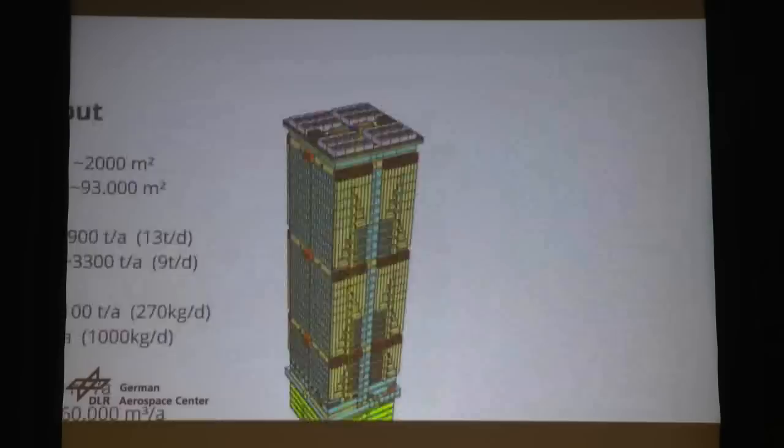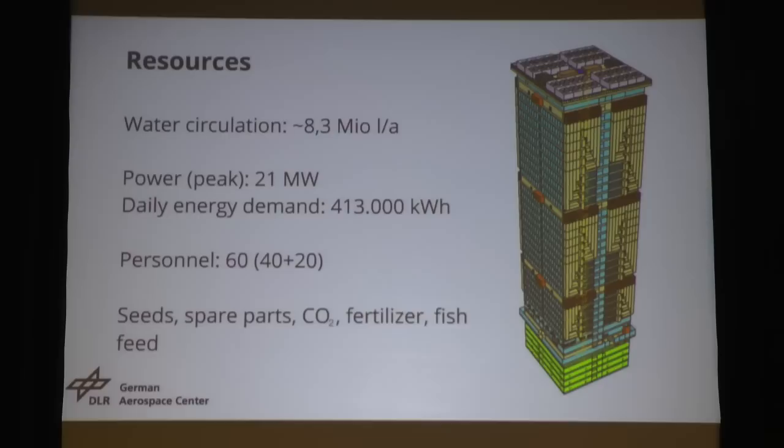Regarding resources — water circulation: our system doesn't really need that much water. The only water that in theory leaves the building is contained in the edible and inedible biomass that leaves. But circulating irrigation water is 8.3 million liters a year. Since we are recovering all the water from the air, that comes at an energy price. Our building needs, at peak — meaning all lights on and the environmental control floors running at full capacity — 21 megawatts to run. The daily energy demand is 413,000 kilowatt hours.